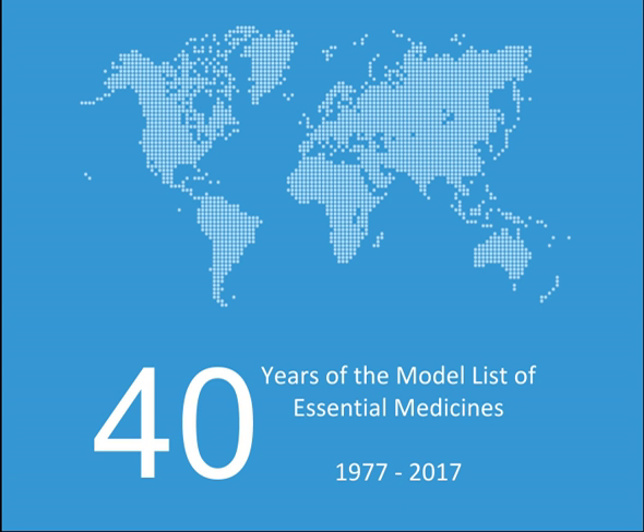This includes countries in both the developed and developing world. The list is divided into core items and complementary items. The core items are deemed to be the most cost-effective options for key health problems and are usable with little additional health care resources. The complementary items either require additional infrastructure such as specially trained health care providers or diagnostic equipment, or have a lower cost-benefit ratio. About 25% of items are in the complementary list. Some medications are listed as both core and complementary.